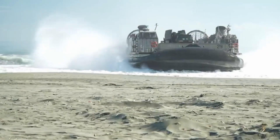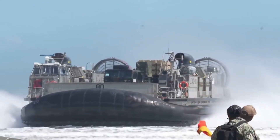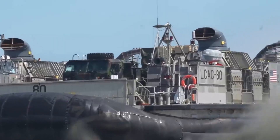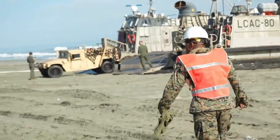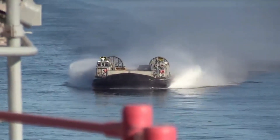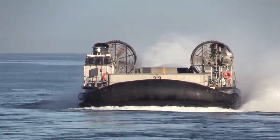The initial test vehicles confirmed the technical feasibility and operational capability that led to the production of the landing craft, which began in 1984. After an initial 15-craft production competition contract was awarded, a total of 91 landing crafts were built, and the final craft was delivered to the Navy in 2001.